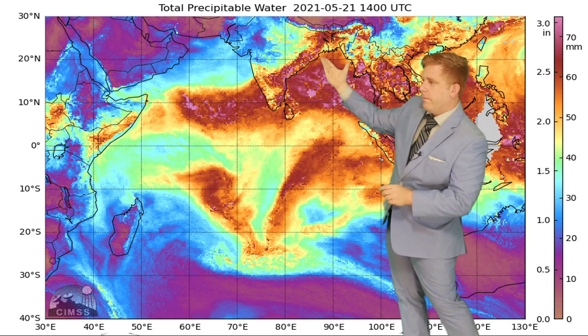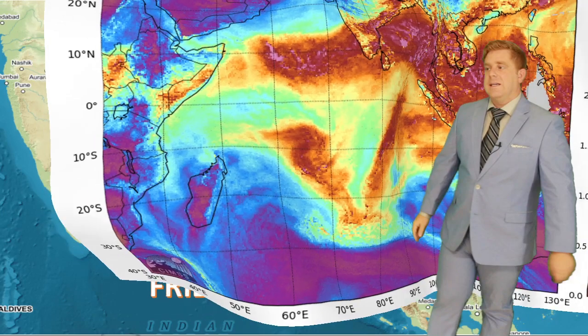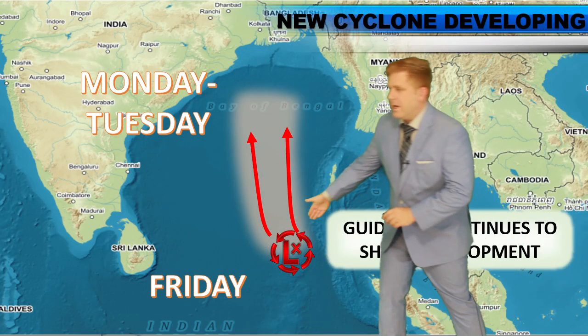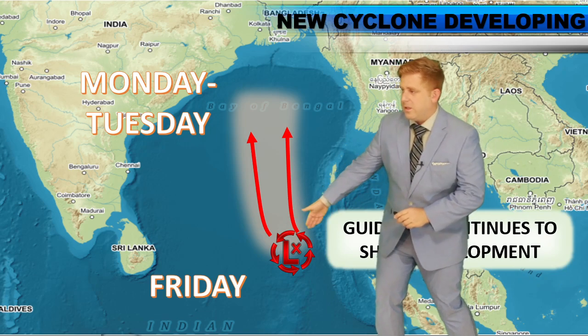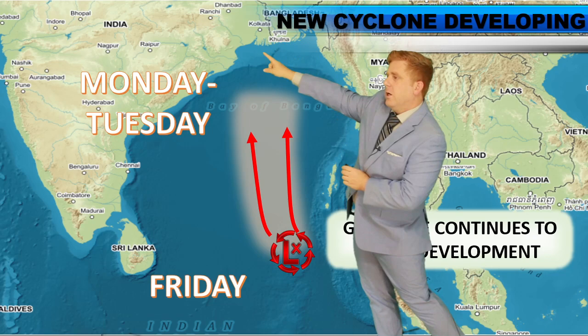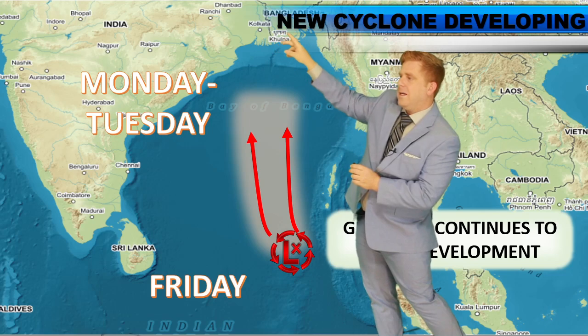You have all of that rainfall. Within that circulation, a lot of the model guidance is hinting at development of a tropical cyclone. So here on Friday, you got this down towards the south — likely a low developing over the weekend, and then shifting towards the north, eventually moving towards eastern areas of India and along the Bangladesh border, Kolkata.